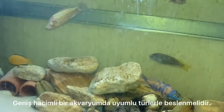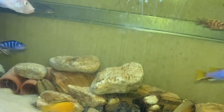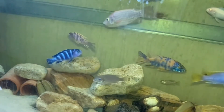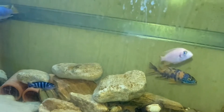Erkek ile dişi arasındaki cinsiyet ayrımı belli bir büyüklüğe erişince anlaşılır. Erkek renkleri daha canlıdır ve daha iridir. Kuyruk ve üst yüzgeçteki turuncu bant daha kalındır. Daha gösterişli görünümünden erkek ve dişi ayrımı yapılabilir. Erkek yaş ilerledikçe kafanın üst kısmı öne doğru şişer, yani kafa yapar.